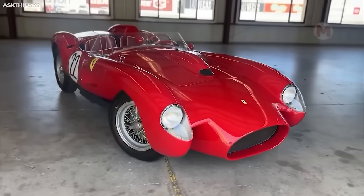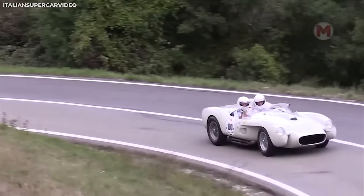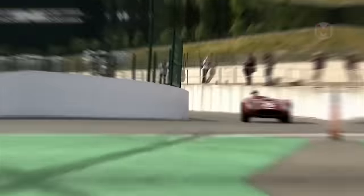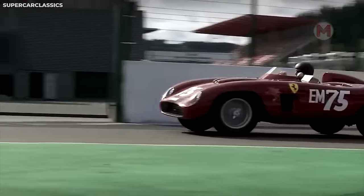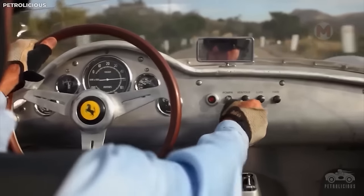Speed, power, and elegance are what make the Ferrari 250 Testa Rossa a true motorsport icon. With a three-liter V12 engine, it can accelerate up to 190 miles per hour, and its history has won the warm hearts of racing drivers for decades. Just amazing.